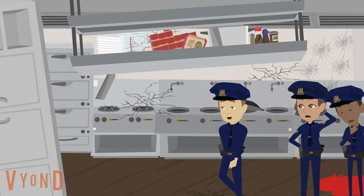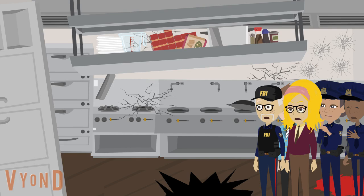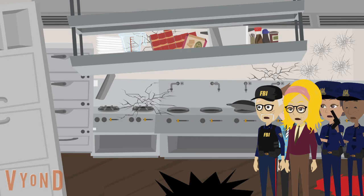Why would someone move all this kitchen equipment? Oh God. Are you okay? Yeah, it's not deep, but there's something down here. There's a lot of metal. Hey, come and see this.